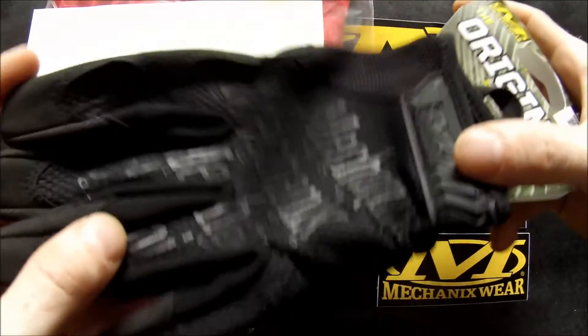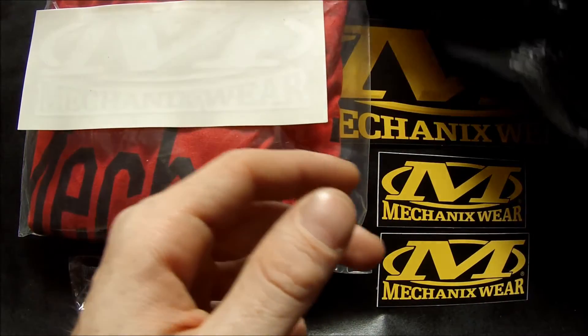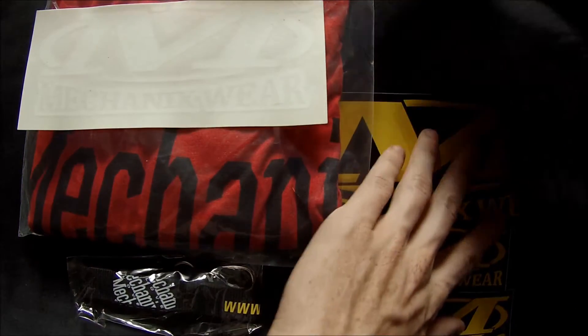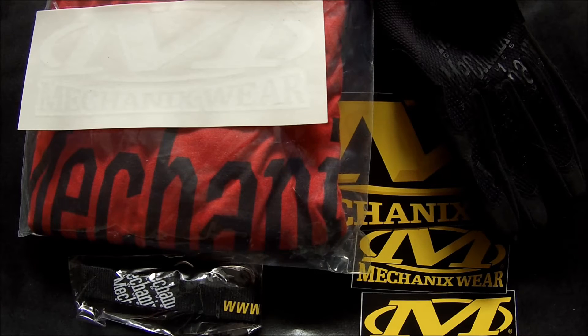I'm gonna wear these when I skateboard to do my freestyle finger flips and stuff, so I don't hurt my hands, and also when I land. So let's test those out and give them a go.